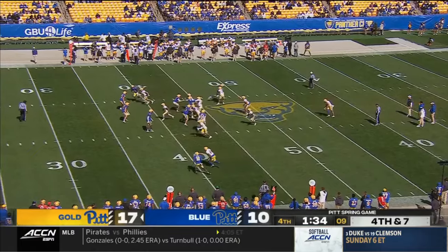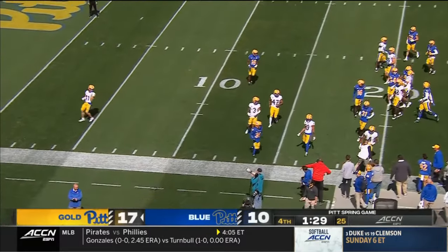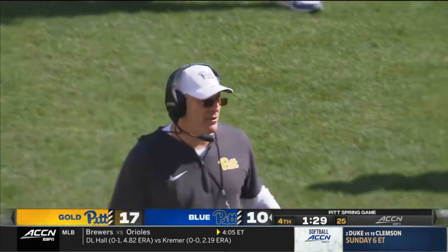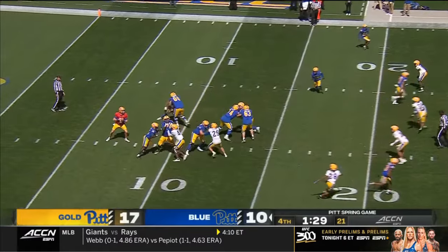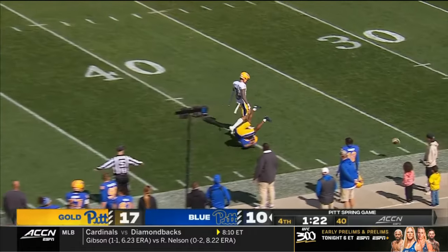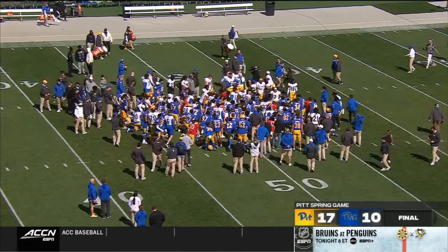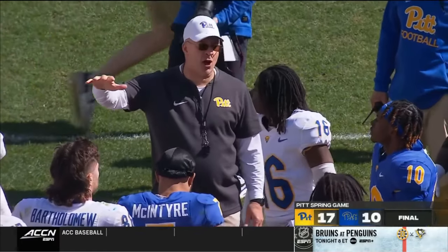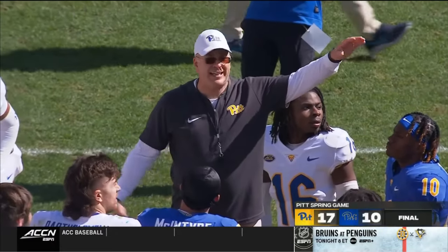Tenth season. Won an ACC championship back in 2021. Now, no divisions — the top two teams will play in the ACC championship game. Wrap things up, although it looks like play is continuing. That's a sack. Welcome back to Acrisure Stadium, where we have a final score in the Pitt Spring game: Gold 17, Blue 10. That means a steak dinner for the boys in white or gold — and tofu hot dogs for the blue. Whatever that is.